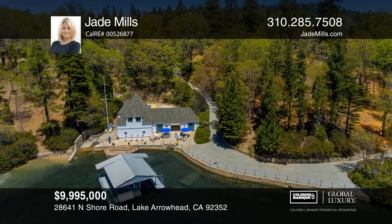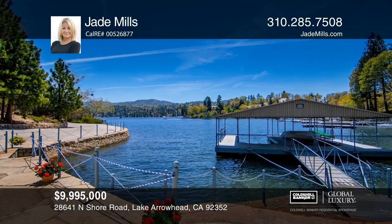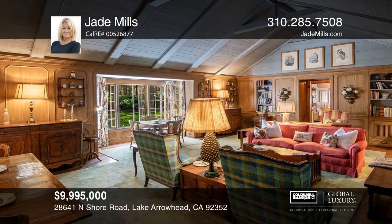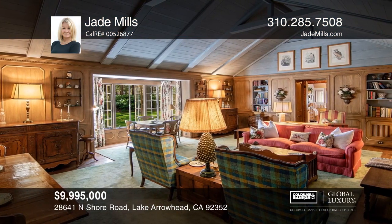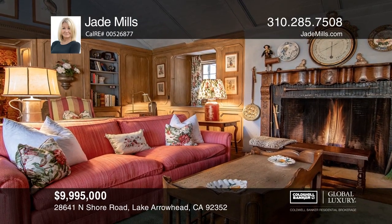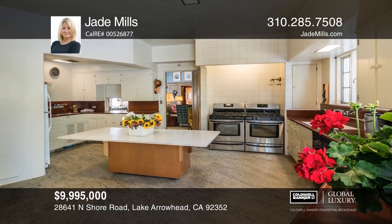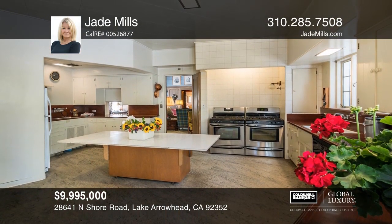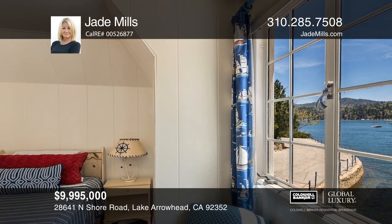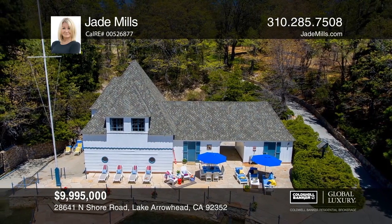An extraordinary property of unparalleled scale and historical significance, Happy Landing is ideally situated on over 10 acres of usable land on the north shore of Lake Arrowhead. This truly one-of-a-kind lakefront compound was originally developed 85 years ago by the Doheny family as their mountain retreat from the busy city life of Los Angeles. The incredible dock house located on the water is in a class of its own, as, due to today's shoreline regulations, it cannot be replicated. Jade Mills would love to give you a private tour.